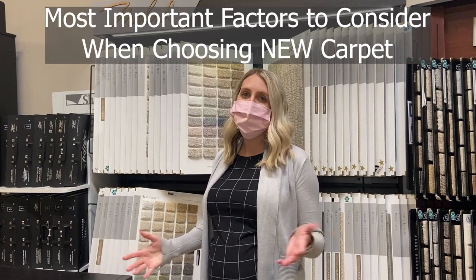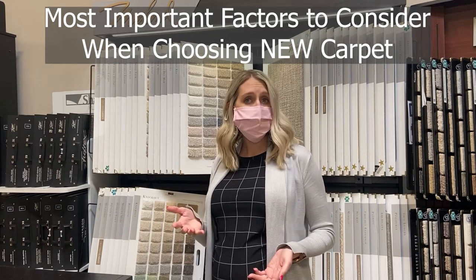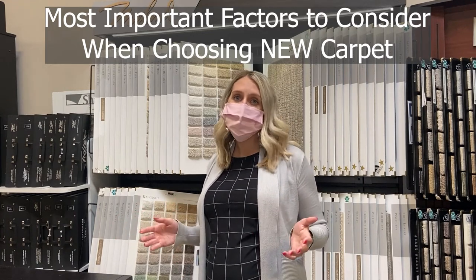Here at Coburns, we'll help you consider all of the factors when choosing a new carpet. But if you're at the starting point, here are the most important factors in choosing a new carpet.